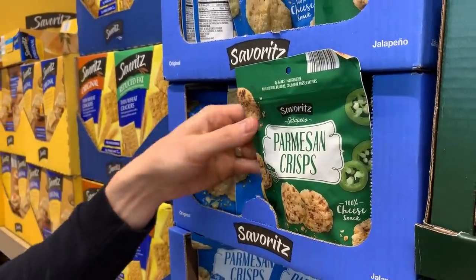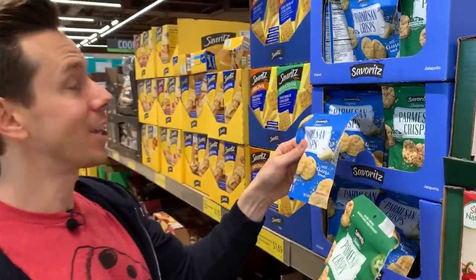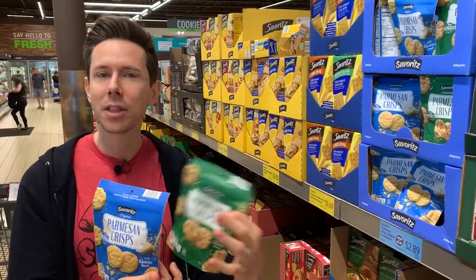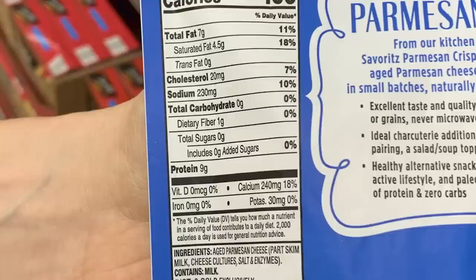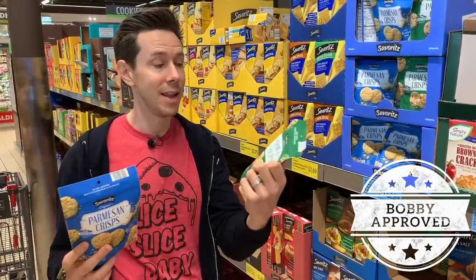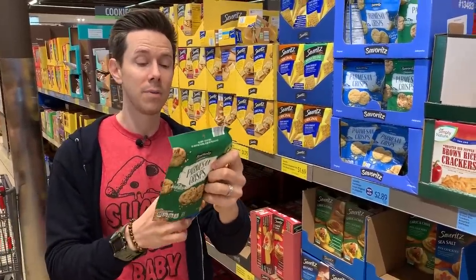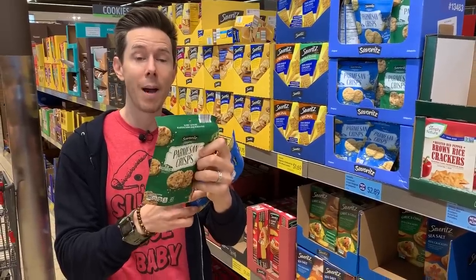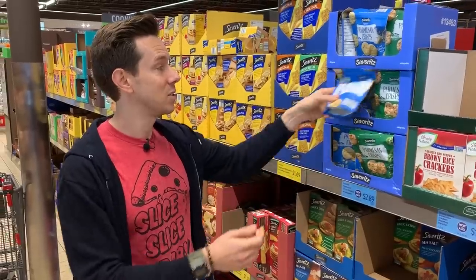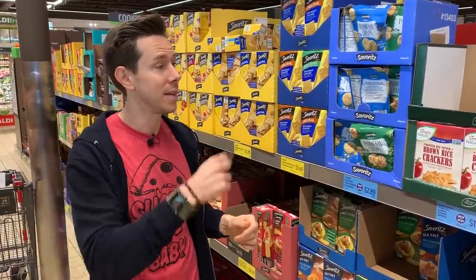Let's start right up here by the front door with a keto snack alert — Parmesan crisps. What I love is that on the back of the packaging there's literally just one ingredient: aged Parmesan cheese, baked into a crisp cracker. This is fantastic because it's a great way to get your crunch when you're on the keto diet. Even the jalapeño one just has jalapeño powder — so a fantastic snack. Crumble it in salads, put it in guacamole.